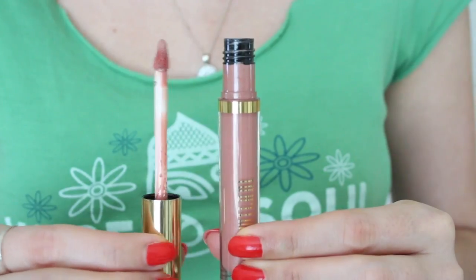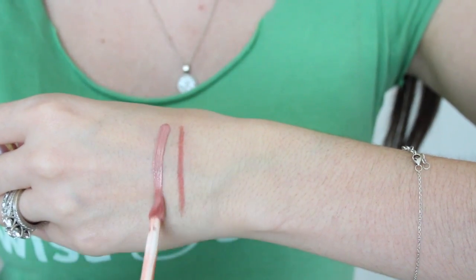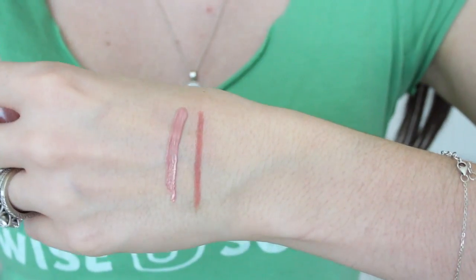This is the Amour Shine Liquid Lip Colors from Milani — they're liquid lip colors. I don't know if they're trying to call it a liquid lipstick, but it's definitely not that. It's basically a very opaque, very pigmented lip gloss, in my opinion, long wearing. And this one in Delight, the very first shade, number one, is a beautiful shade.